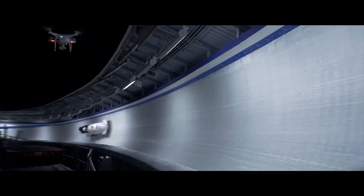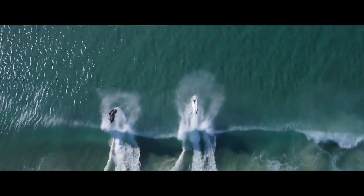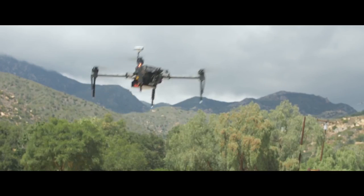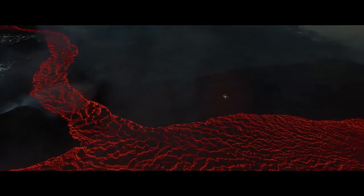When DJI takes to the sky, we break new ground. It's that simple. Every time we innovate it becomes the standard, often imitated but never replicated. Our newest creation is all this and more.